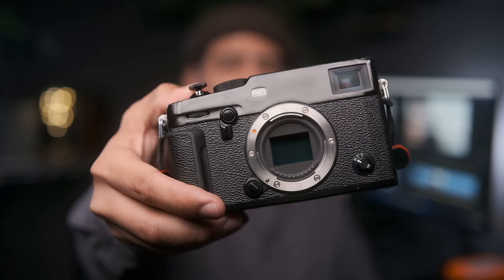Hello Photography Enthusiasts! Welcome back to our channel. Today we're diving into the world of camera sensors, comparing the popular APS-C, full-frame, and the almighty medium format sensor. So let's kick things off with APS-C.